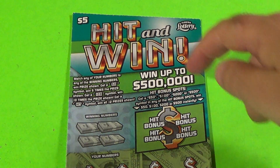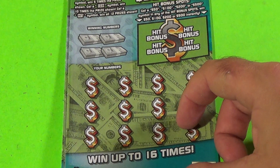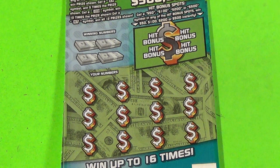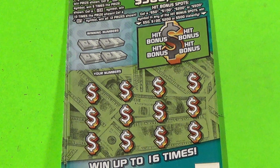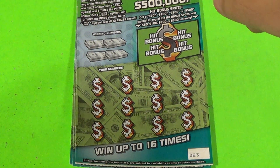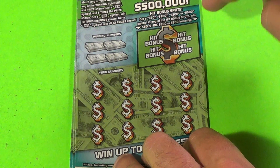This is Scratchers on Saturday with Scratchers on Other Days, and I have three of the $5 Hit and Win tickets. You match the winning numbers or find a 5x, 10x, or the hit symbol to get a win all. Or you've got these four bonus sections here and you're looking for one of these cash amounts.